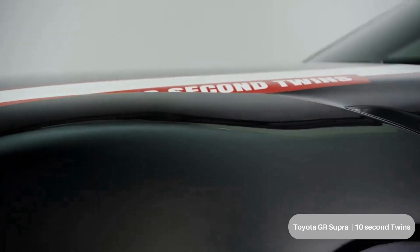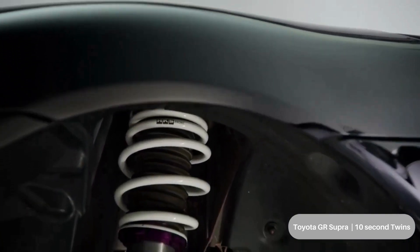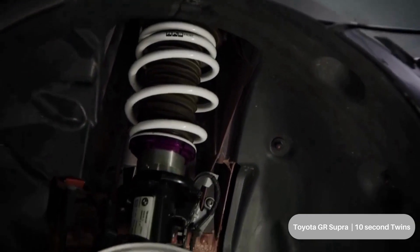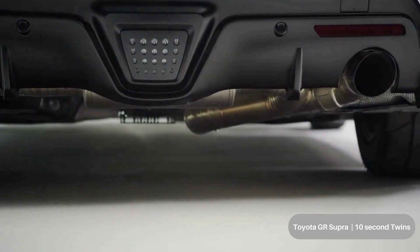Toyota and the Toyota Motorsports Garage team wondered what they could do with the GR Supra, a drag strip, and a $10,000 build budget. The answer: build 10-second performers dubbed the '10-second twins' — two 10-second GR Supras, doubling the adrenaline.